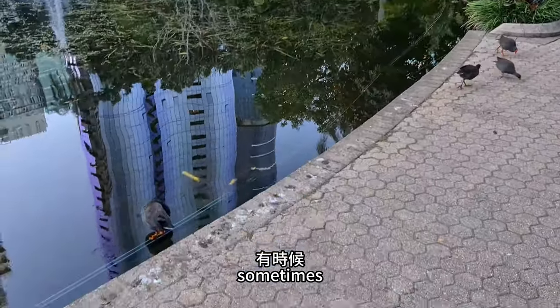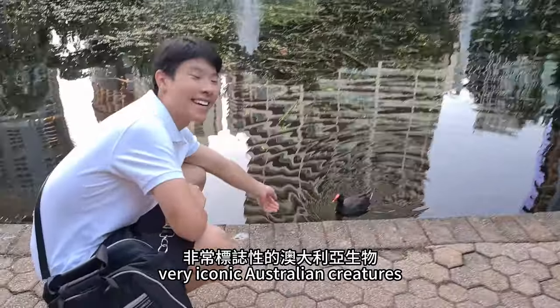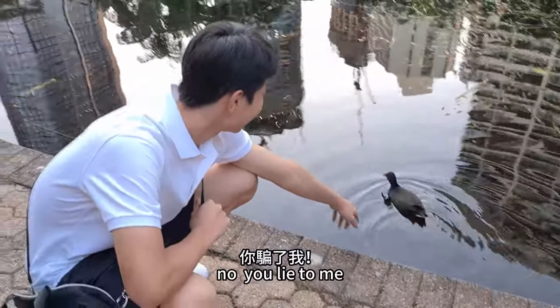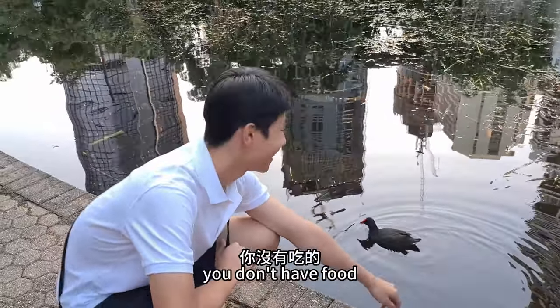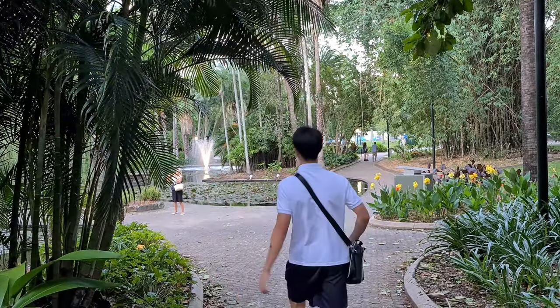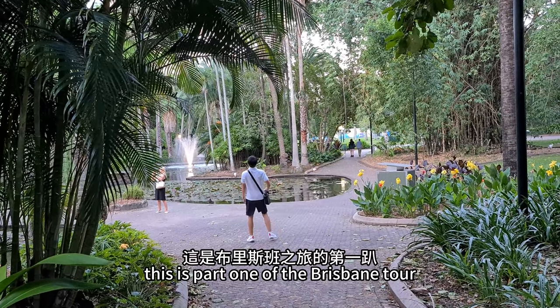Sometimes very iconic Australian creatures. And with that, this is part one of the Brisbane tour.